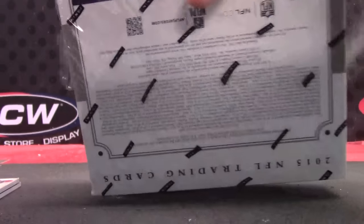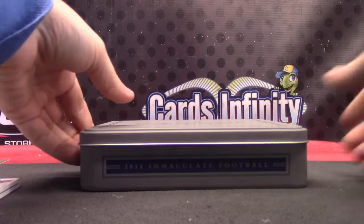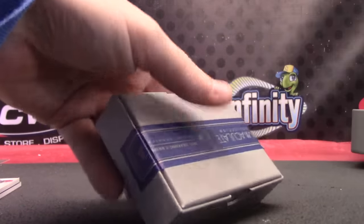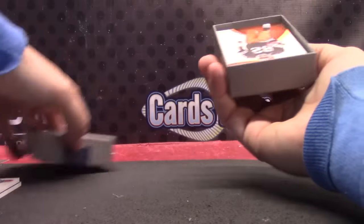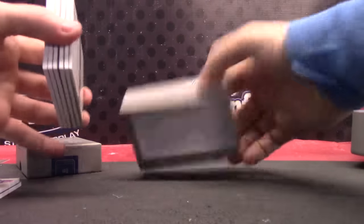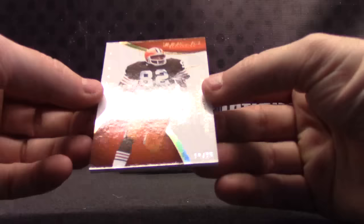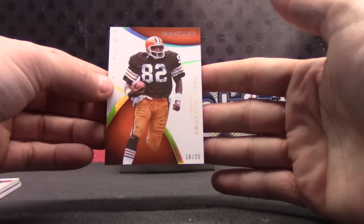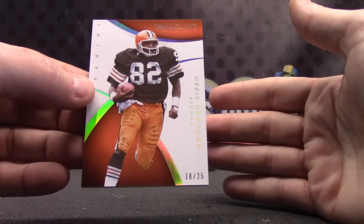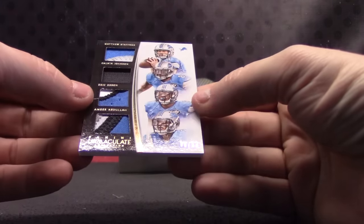Box number five. You watch — V-dubs will get a crazy logo shot or something. The last 15 — it's a redemption. Another randomizer more than likely, unless it's a one-of-one or numbered to nine or less, then it randomizes to everybody. Ozzie Newsome, 18 of 25 — that one goes to Chuck. Quad patch, 8 of 10, good looking patches.